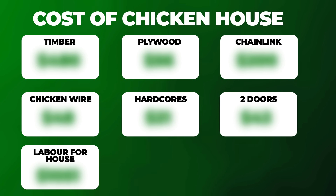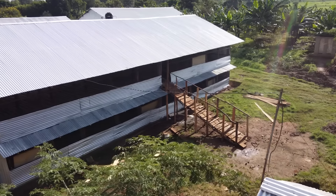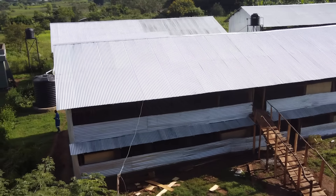Now interestingly, despite the fact that they look quite similar, the prices are just a bit different, and I'm going to be telling you why as I take you through the individual things of the construction of the house. So come on, let's dive right into the video.